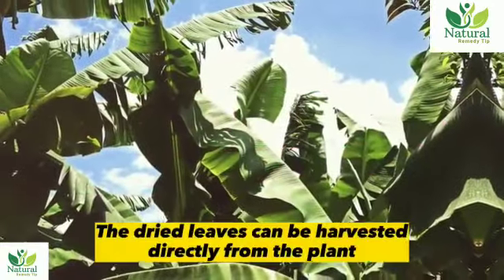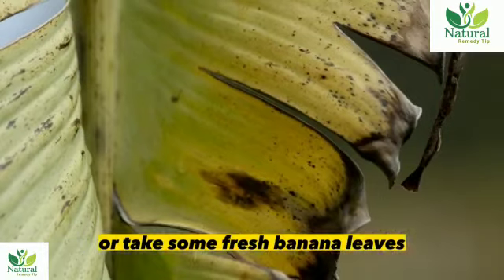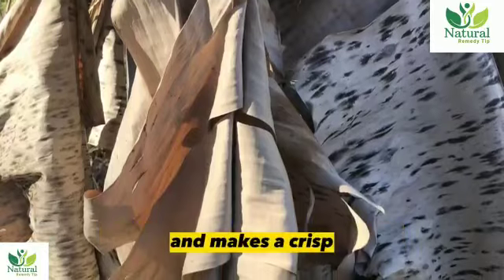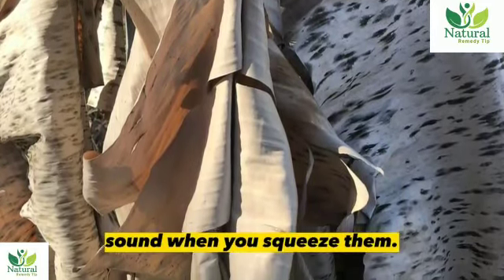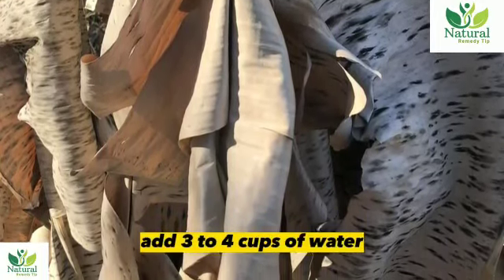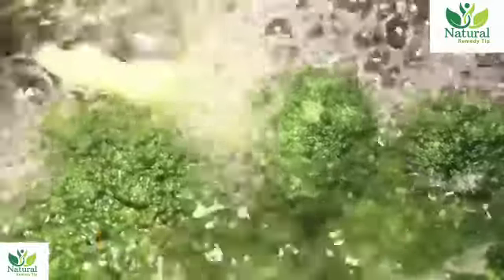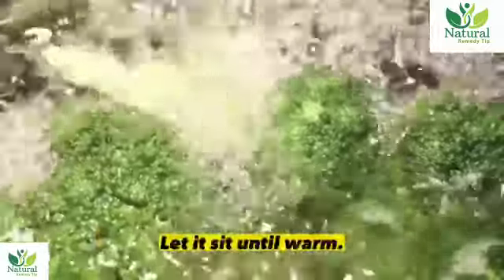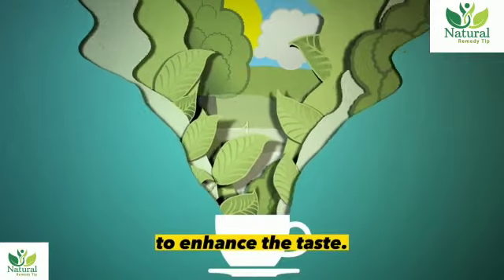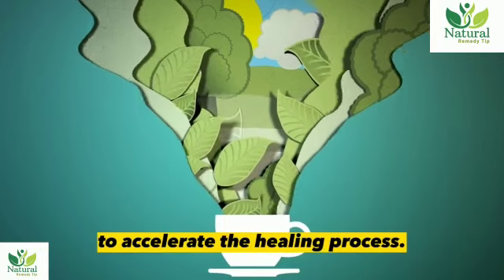How to prepare banana leaves: The dried leaves can be harvested directly from the plant, or take some fresh banana leaves, wash under running water, and dry under the sun until they are brownish in color and make a crisp sound when squeezed. Take a handful of dried leaves into a pot, add three to four cups of water, and boil for about 10 minutes until only one cup of water remains. Let it sit until warm, strain it, and drink it. You can also add honey to enhance the taste. Take this decoction at least once a day to accelerate the healing process.